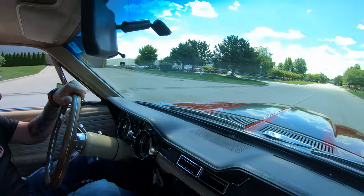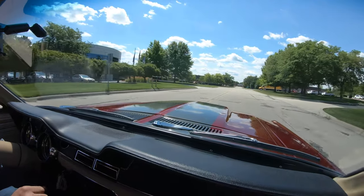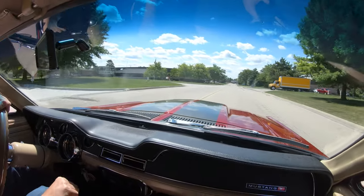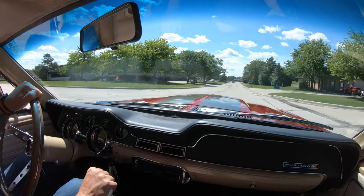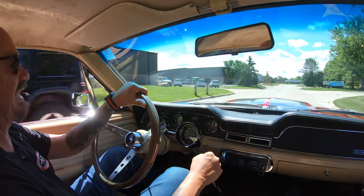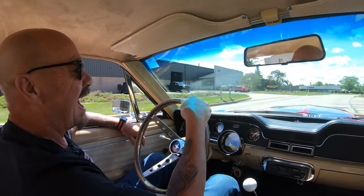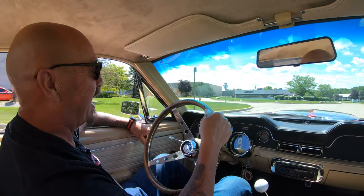Hey guys, let's take this Mustang for a ride. She sounds amazing. Reminds me of my old 67 Cougar back in the day. Of course, I had a 289 — I'd much rather have had this 351 in my Cougar when I was a kid, but I might be dead right now if I did. I probably couldn't have handled all that power.